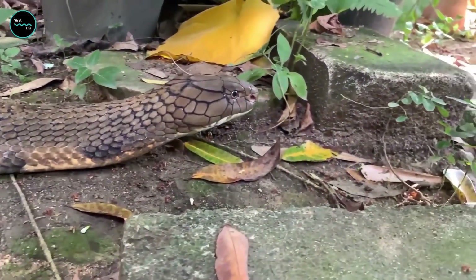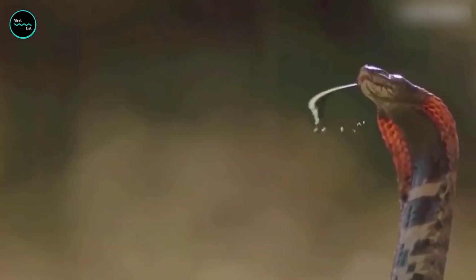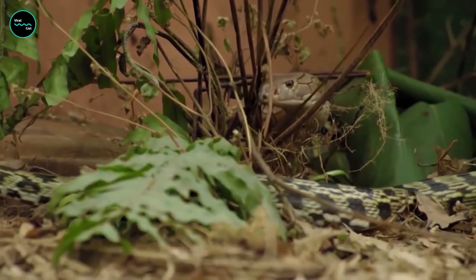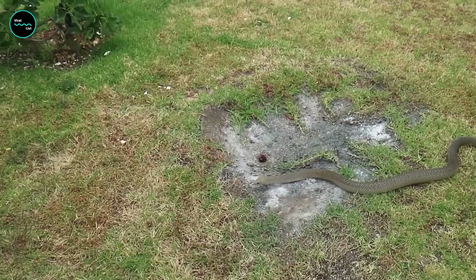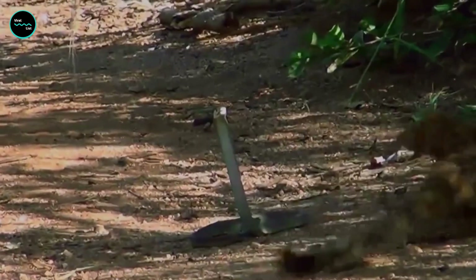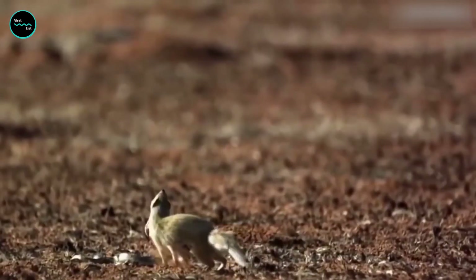Cobras have a variety of defense mechanisms. Some will spit venom from their fangs while others use their scales to deflect a predator's attack. Cobras also use camouflage when threatened by predators like humans, lying flat on the ground and blending in with their surroundings. If a predator still comes close, the cobra will strike with its fangs and inject venom into the victim's body.